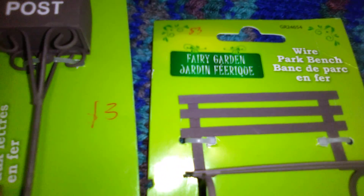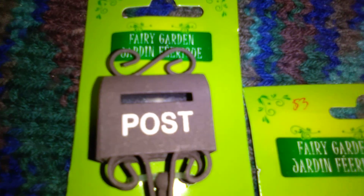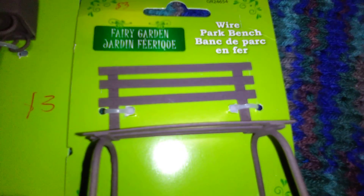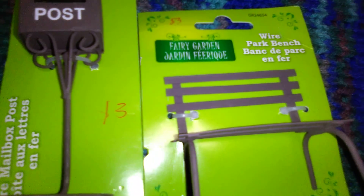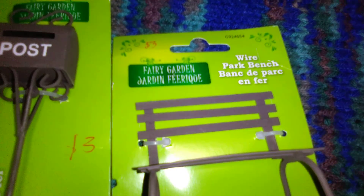So let's start with these two items here. These are really cute fairy garden pieces. They are wire — a little bench and mailbox. They were $3 each. Super adorable. So this one is just a little post mailbox and this one is a little bench. These are perfect for that open-ended pretend small world play that Nate likes to do with his train setups and his Hot Wheels.